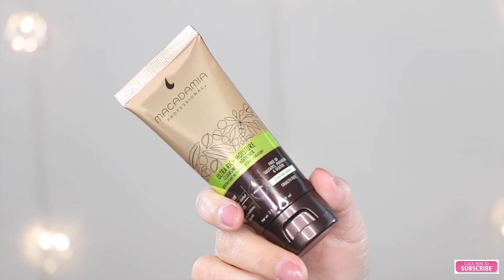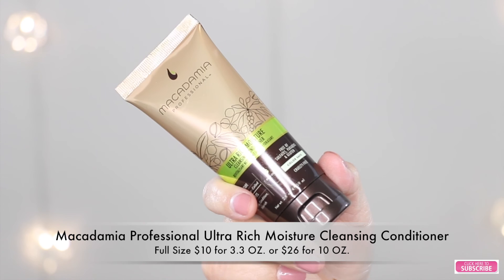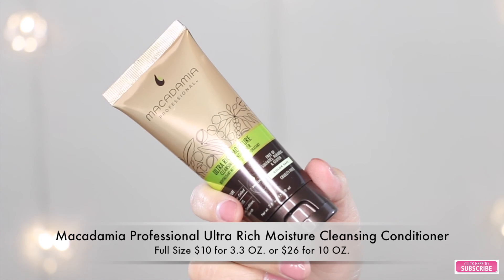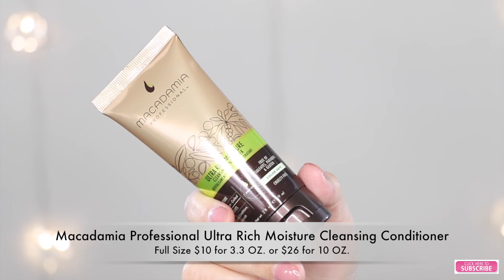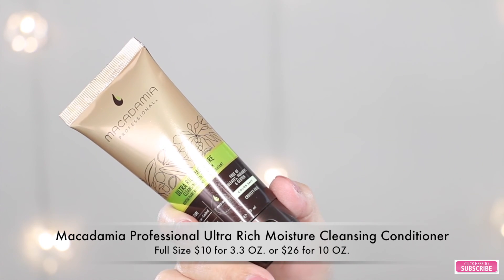And the next product I see in my box is this Macadamia Professional Ultra Rich Moisture Cleansing Conditioner, and it looks like this. This retails for $10 for 3.3 fluid ounces or $26 for 10 ounces. And this is a cleansing conditioner.